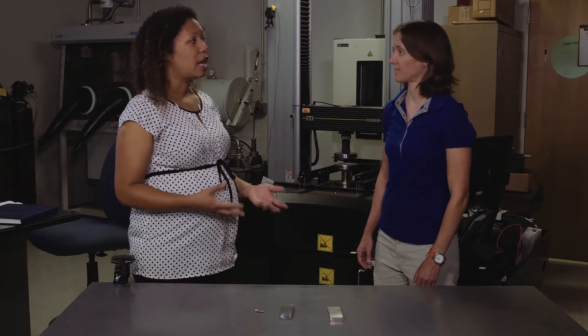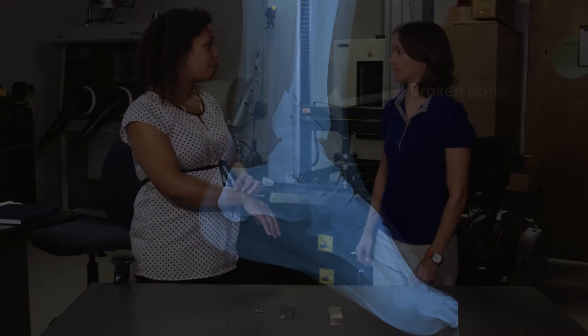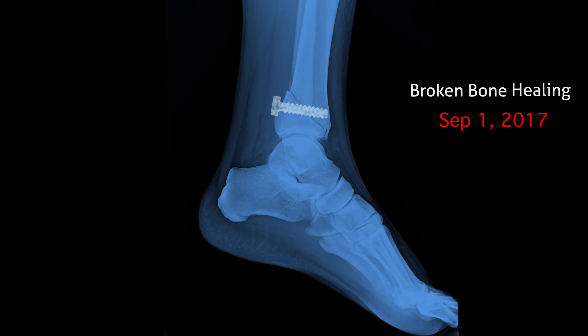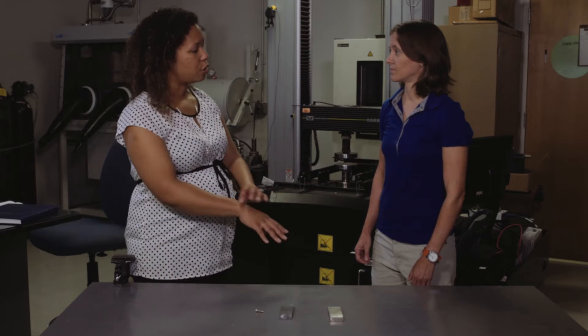There are a lot of orthopedic applications that you may want to use magnesium for and not steel or titanium. If you break your bone, as it's healing, the alloy is degrading away at the same rate that it's healing. So you're not left with any voids or any discrepancies in your bone structure as it heals.